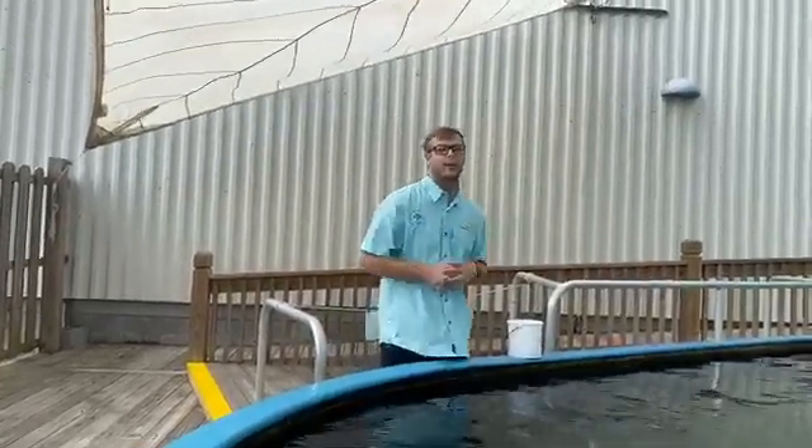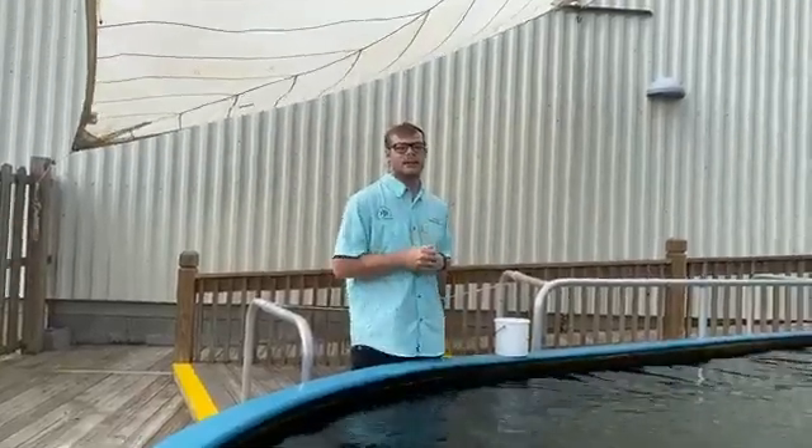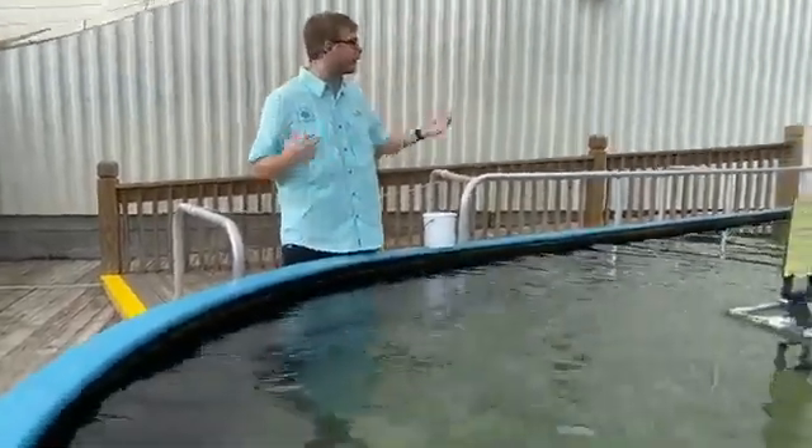Hey guys, I'm Logan Holtfelder. I'm an aquarist here at the Dauphin Island Estuarium and one of my main responsibilities here is to take care of the stingrays. Here in our stingray touch tank we have three different types of rays on exhibit. I'll talk about a few of them and answer some questions, so let's go ahead and dive into that.